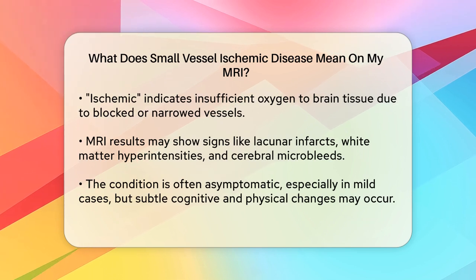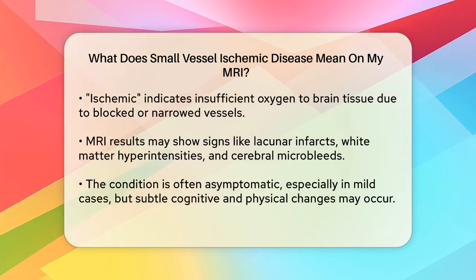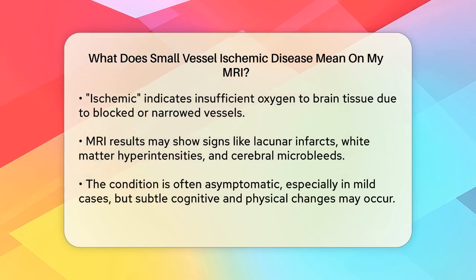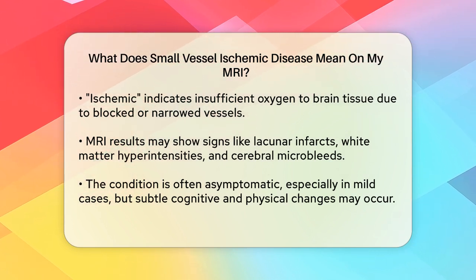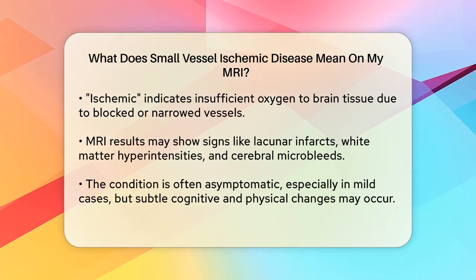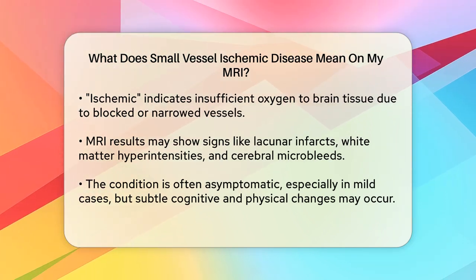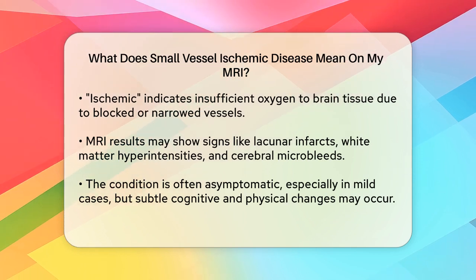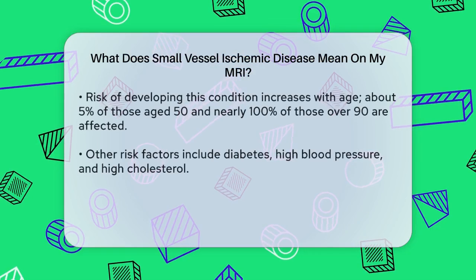This can result in areas of the brain being damaged, which might show up as white matter changes or lesions on your MRI. On an MRI, healthcare providers look for specific signs such as small strokes called lacunar infarcts, white matter lesions that appear as bright spots — white matter hyperintensities — and bleeding from small blood vessels in the brain, known as cerebral microbleeds.